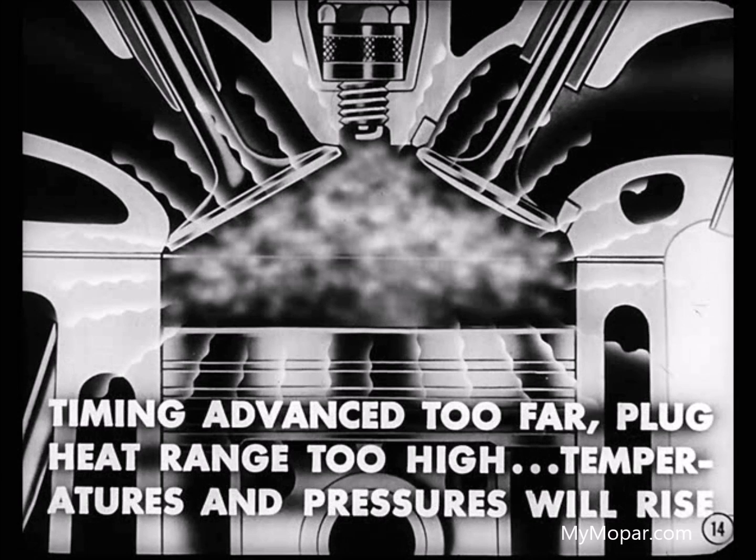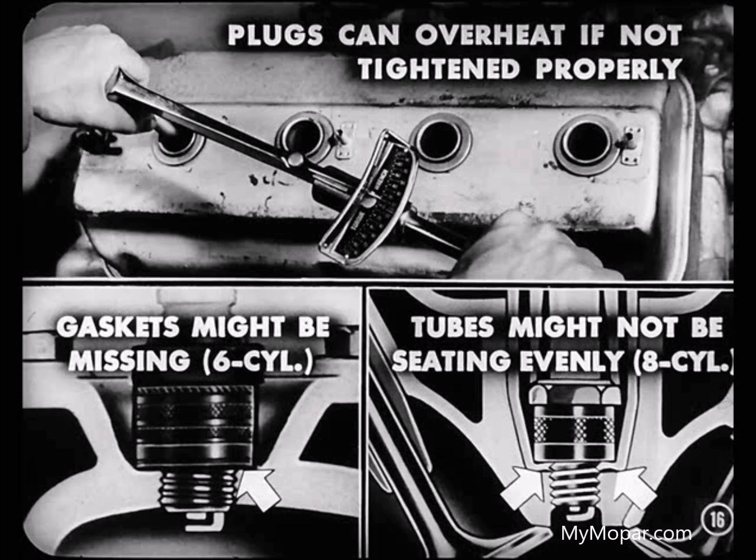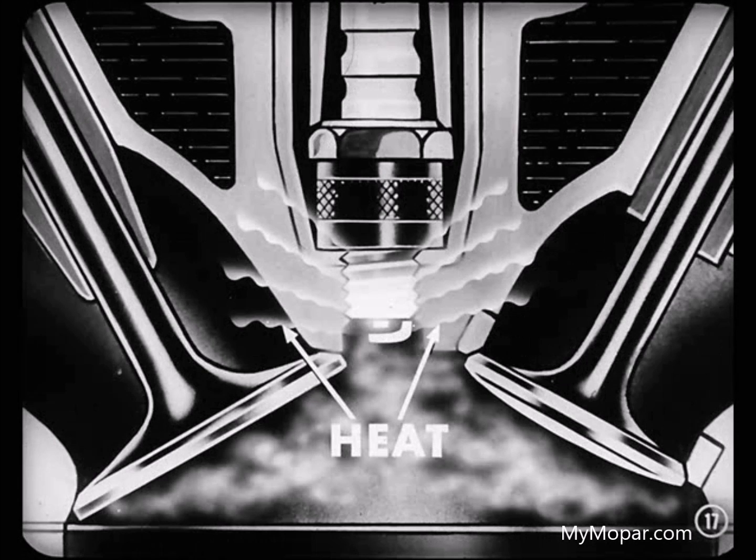Here's how that can happen. When timing is advanced too far or the plug heat range is too high, temperatures and pressures in the chamber gradually creep up under prolonged high-speed driving. Eventually, the lower end of the plug porcelain can get quite hot and ignite the mixture before the ignition spark jumps the gap. Once this pre-ignition starts, the heat generated can burn and melt the metal engine parts.